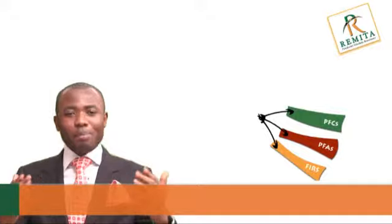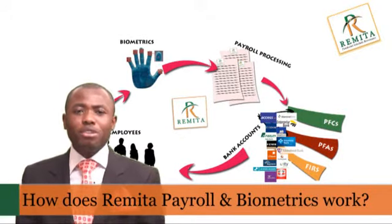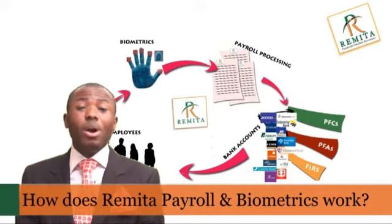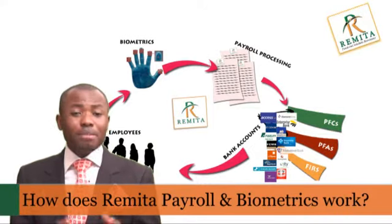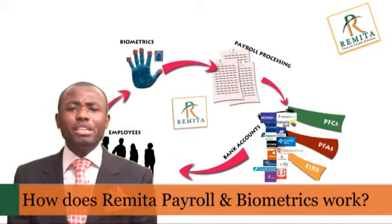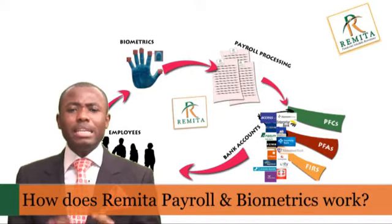Remita Payroll can be set up for your organization to commence seamless end-to-end payroll processing within a few days, or at most a few weeks for very large organizations with the most complex requirements. After the one-off setup of your payroll processing rules, you can immediately begin to use Remita to process your monthly payroll, pension and e-payment.